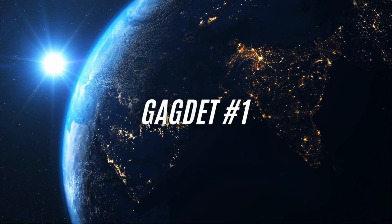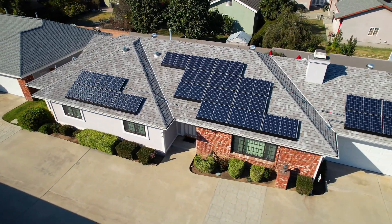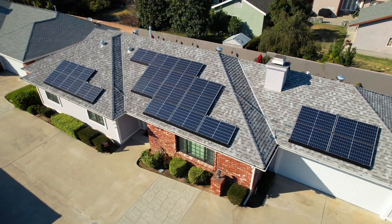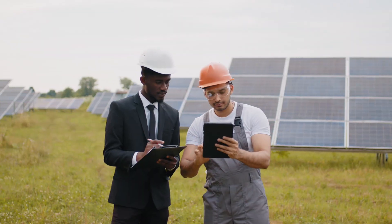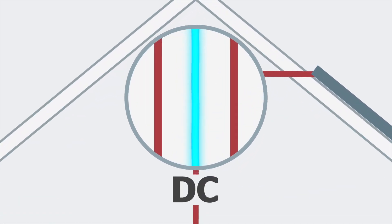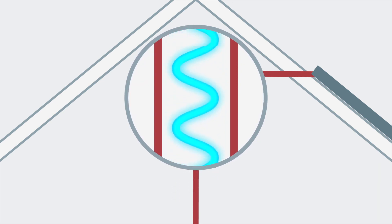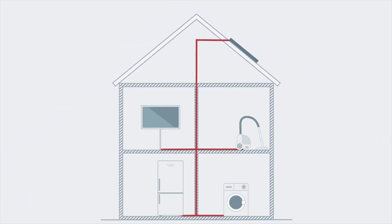Gadget number one: introducing solar panels. Harnessing the sun's abundant energy, solar panels convert sunlight into electricity through photovoltaic cells. These cells capture sunlight and convert it into direct current (DC) electricity, which is then transformed into usable alternating current (AC) electricity through an inverter.